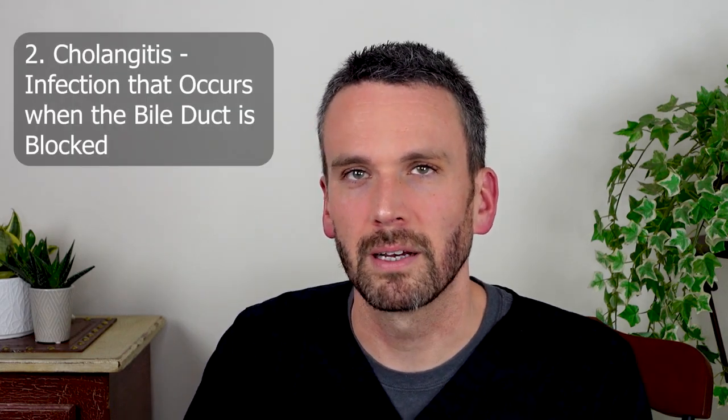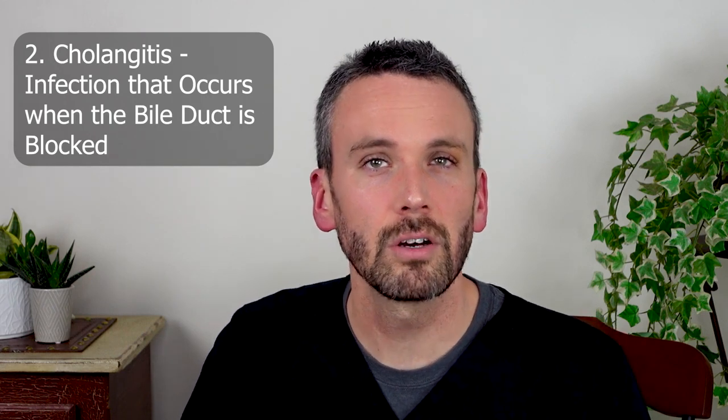So when a bile duct gets blocked up, it can be the first step towards a very severe infection called cholangitis, and that can eventually lead to liver failure, septic shock, and death. This is a very important thing for the emergency room to get all over — get antibiotics started — and they'll quickly involve GI because we need to remove that stone, as we'll talk about soon.